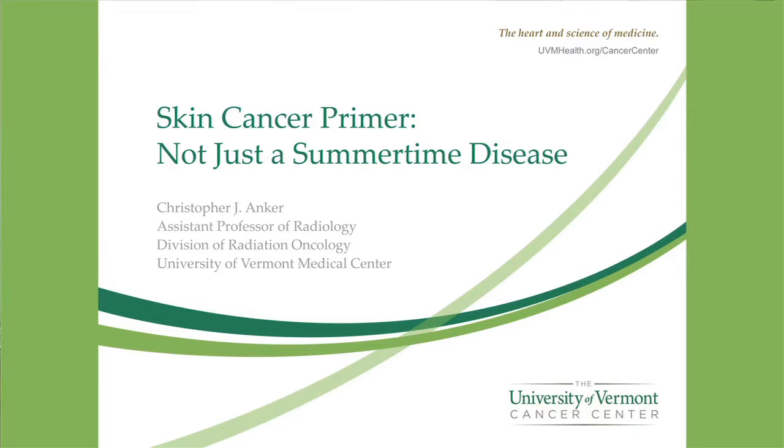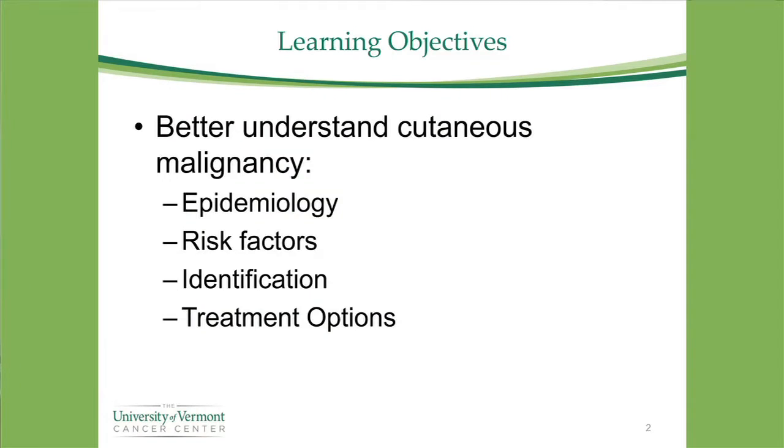Thank you for having me today. I'm going to be talking about skin cancer and how it's not just a summertime disease, but I'll also be addressing various other important points. At the end of my talk, I hope you understand more about the epidemiology, risk factors, diagnosis, and a general overview of treatment options.